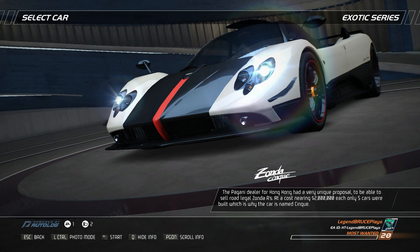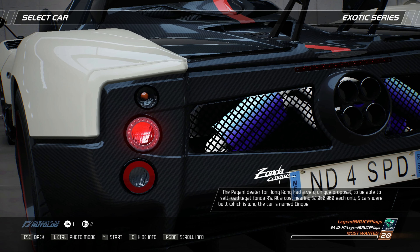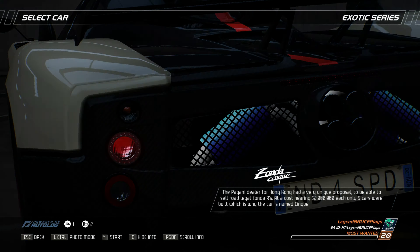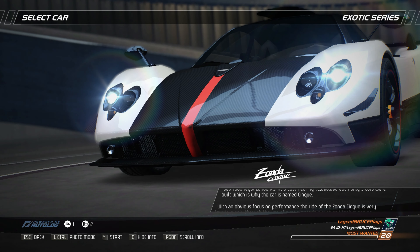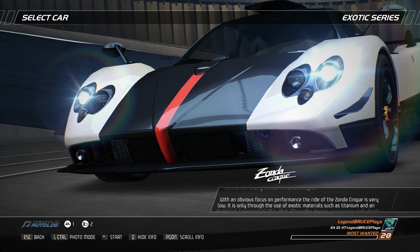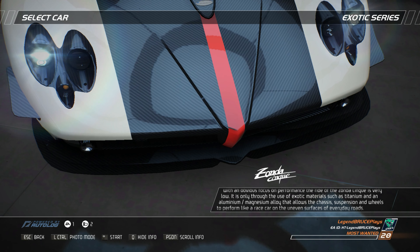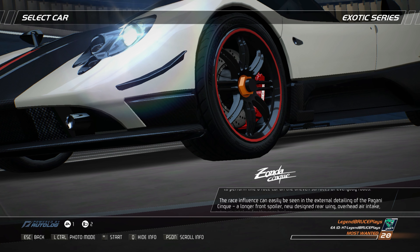The Pagani dealer for Hong Kong had a very unique proposal to be able to sell road-legal Zonda Rs. At a cost nearing $2 million each, only five cars were built, which is why the car is named Cinque. With an obvious focus on performance, the ride of the Zonda Cinque is very low. It is only through the use of exotic materials such as titanium and an aluminum-magnesium alloy that allows the chassis, suspension, and wheels to perform like a race car on the uneven surfaces of everyday roads.